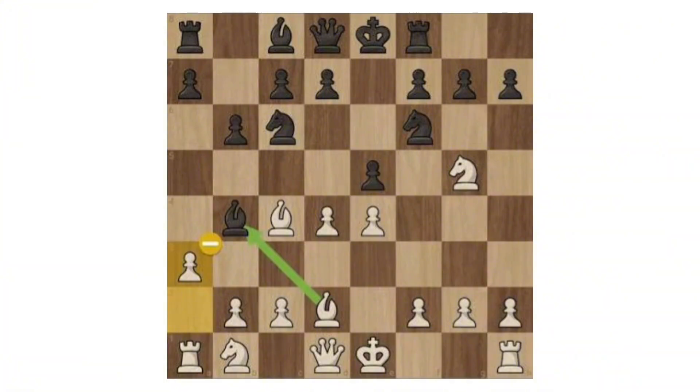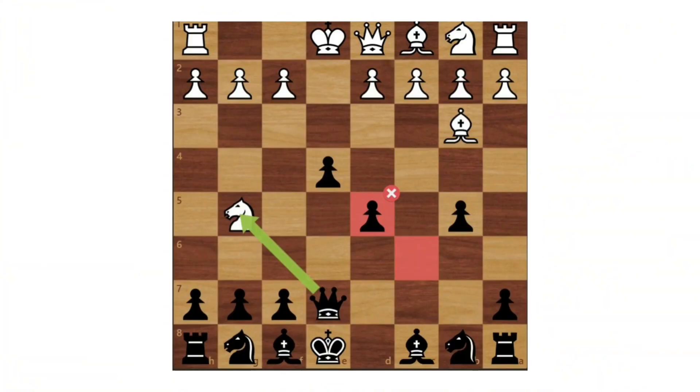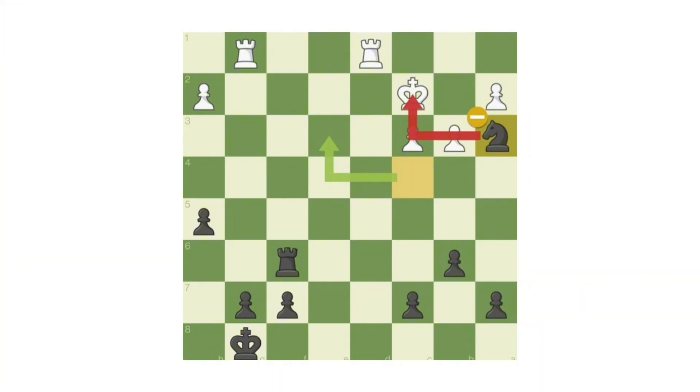Missed Win: a missed win happens when a player has a forced winning move but fails to find it, choosing something weaker instead. Although the game might still be playable, the chance to secure a clear victory disappears. It often results from time pressure, nerves, or incomplete calculation.